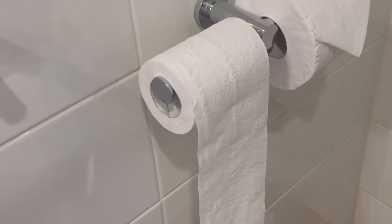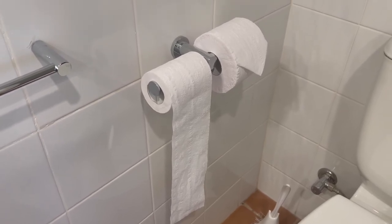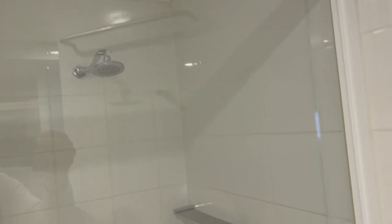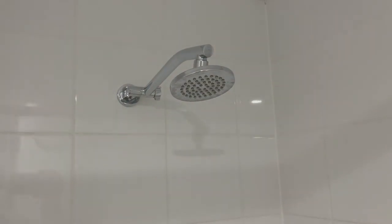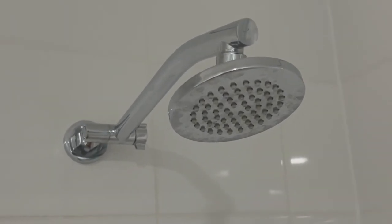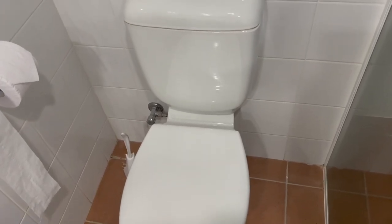That one did look the same as the other but one of the kids has already been into it before I had a chance to film anything. And here's the shower — I like this, decent shower nozzle. One of my pet hates is crappy water-saver shower nozzles — this thing looks like it'll blast out some water. Yep, looks pretty good. And there's a toilet — pretty sure you've all seen one before.